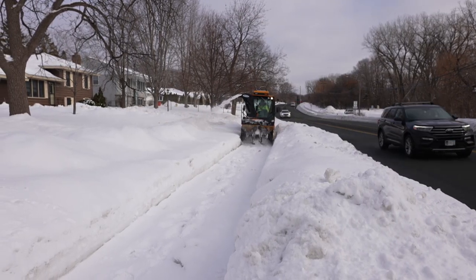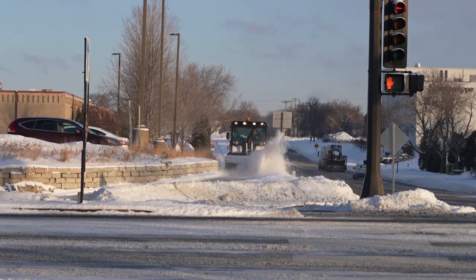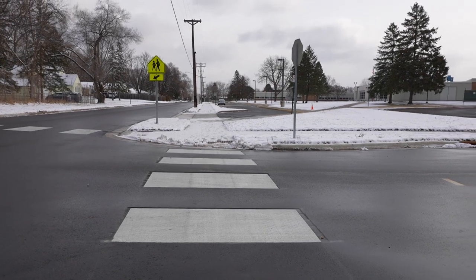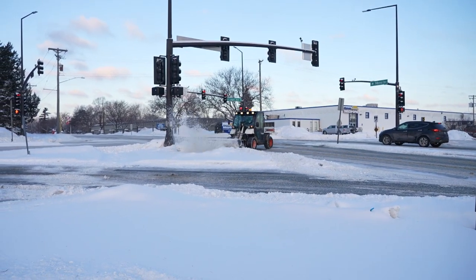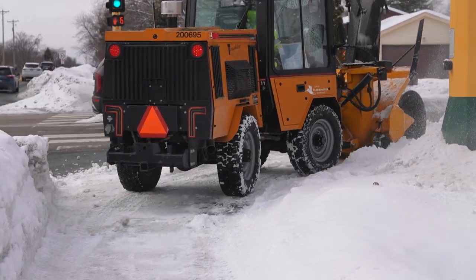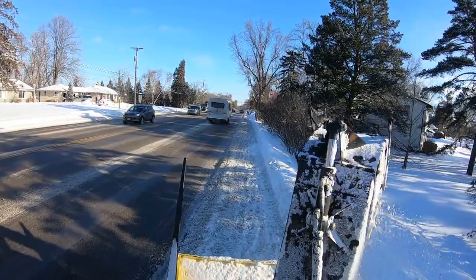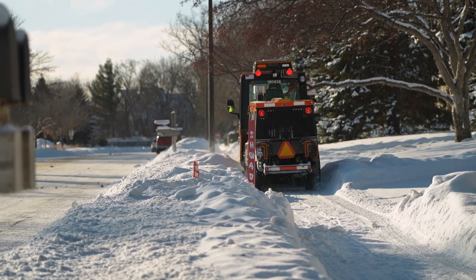Bloomington plows 270 miles of sidewalks every time it snows. We do this through a series of priorities, starting with the areas around schools where students walk, other high traffic areas, and anywhere where we know there's people that are mobility challenged. We try to get to those first, then spread out into roads that are busy or have more traffic, and finally into the neighborhoods.